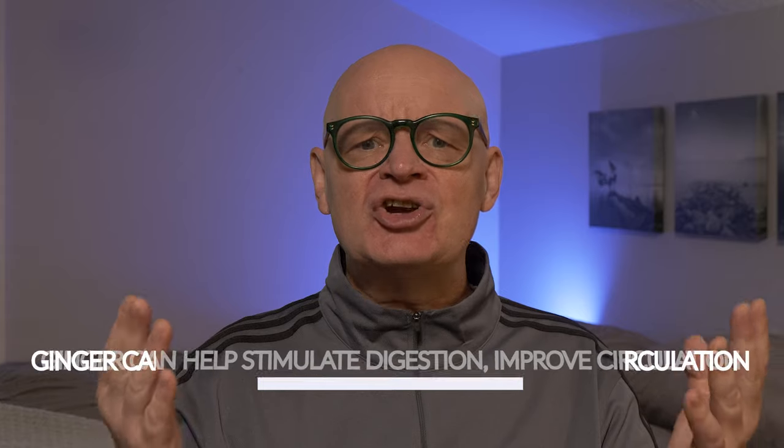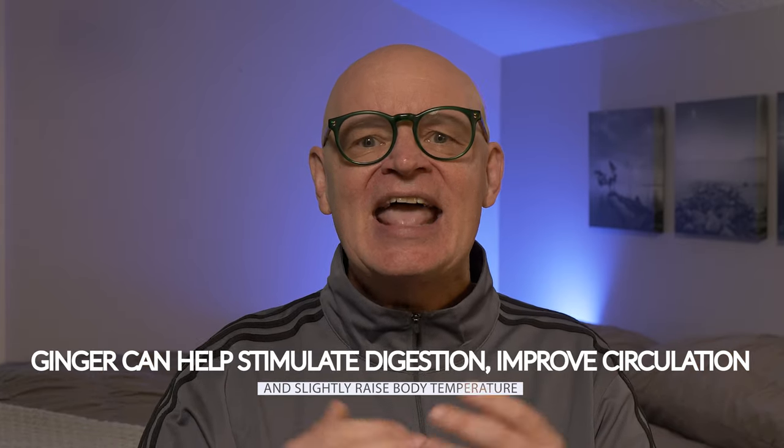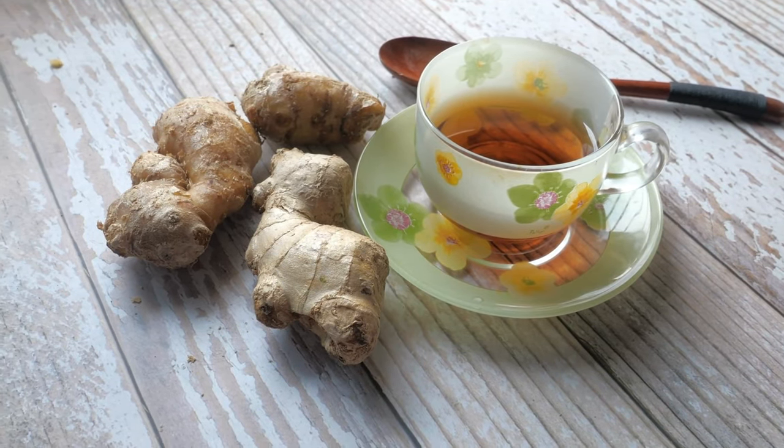Next, let's talk about ginger. Ginger has long been used in traditional medicine for its anti-inflammatory properties and digestive benefits, but it also has thermogenic effects. Ginger can help stimulate digestion, improve circulation, and slightly raise body temperature, all of which contribute to a small metabolic boost. Drinking ginger tea is a simple and soothing way to incorporate ginger into your routine — not only does it warm you from the inside, but it can also aid digestion and reduce bloating, making it a great post-meal drink. You can also grate fresh ginger into your cooking, add it to smoothies, or mix it into a salad dressing for a spicy twist.